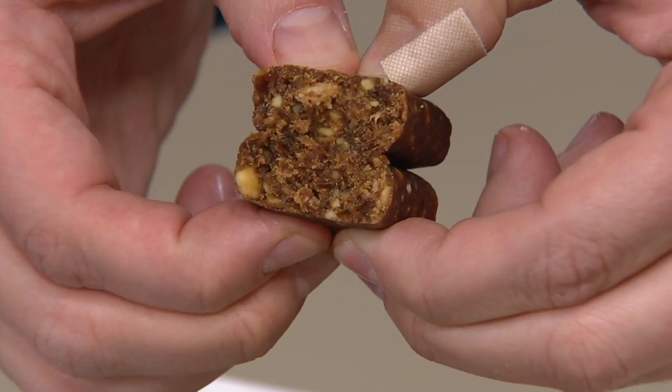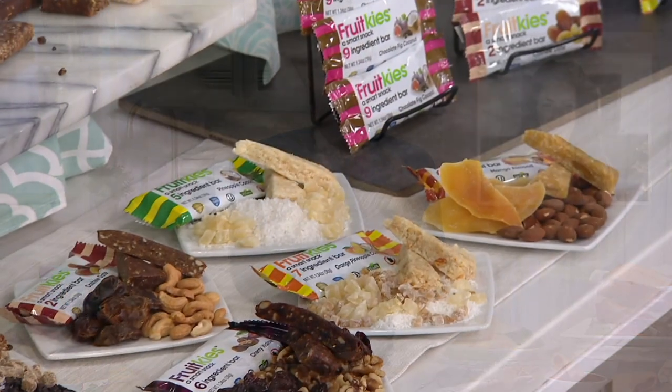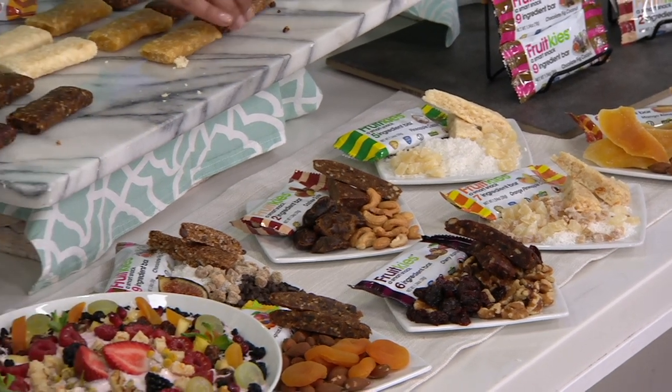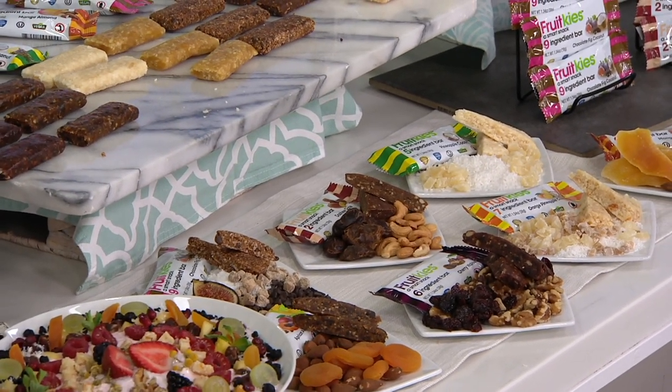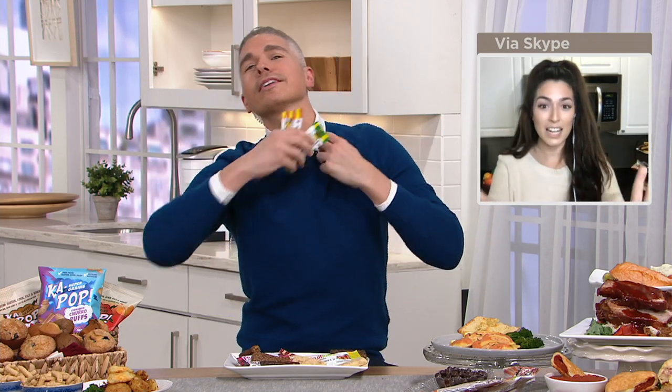I'm actually doing a cleanse right now and there's almost nothing I'm allowed to eat — but everything in every one of these bars I'm allowed to eat. This rigorous cleanse says all of these dried fruits and nuts are good for your body. With Fruit Keys, almost any plan you're on this time of year, it can fit in. The bars are gluten-free, soy-free, vegan, dairy-free, kosher, organic, non-GMO, and 140 to 160 calories.